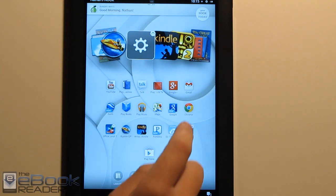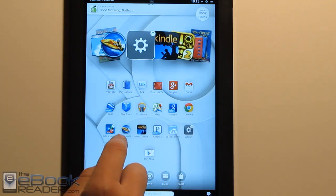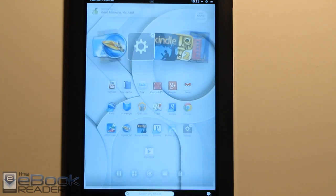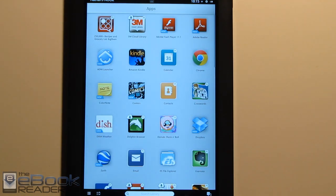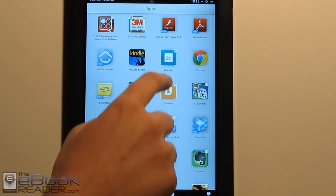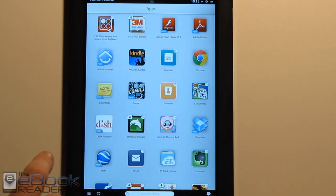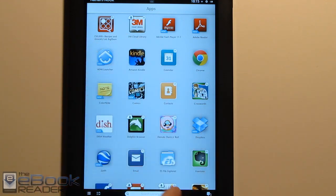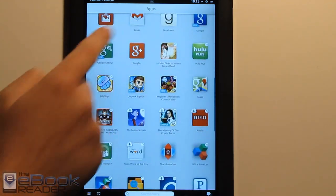Another thing you'll notice is there's a little N icon next to some apps, up in the top corner — those are your Nook apps. If you go to the app drawer on your Nook home screen, all the ones with the little N icon in the corner are the Barnes and Noble Nook apps. The Barnes and Noble Nook app store is still available and open. You can download apps from there, and the apps you get from Google will just be regular-looking apps without the N icon.